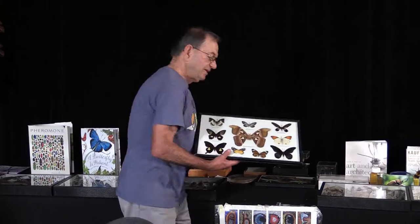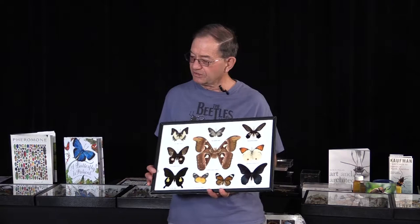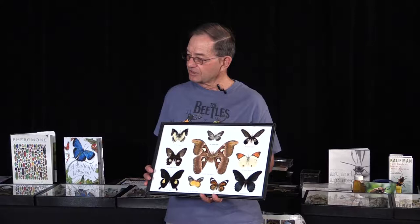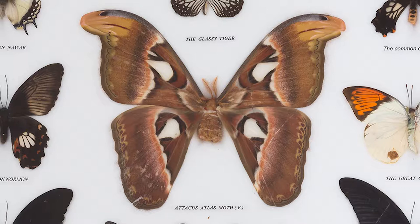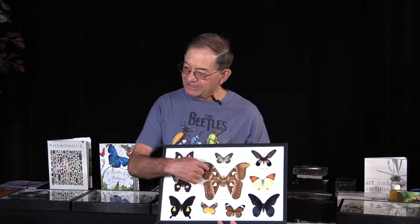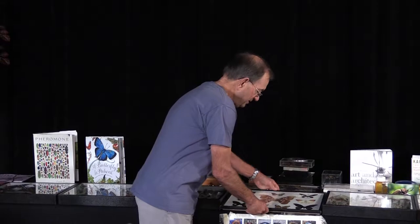The first one I'm going to talk about is this atlas moth right here in the middle. For years I was asked what insect in the world is the largest, and I said this one — but it's actually number two. The Queen Alexandra's birdwing from Indonesia is larger, with a 12-inch wingspan. The atlas moth is about 8 inches. If you look closely, there's an eye spot on the end of each wing, and each wing looks like an asp — like a snake's head. That's a huge protection. The size is also a protection; there aren't a lot of things that prey on it.